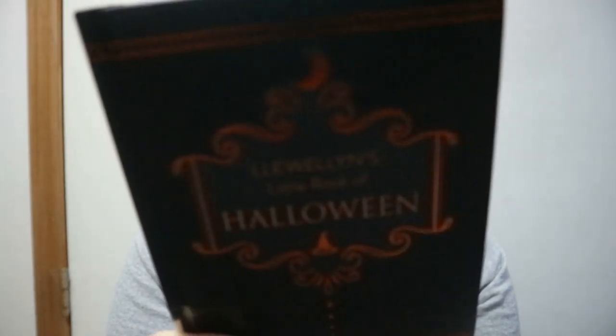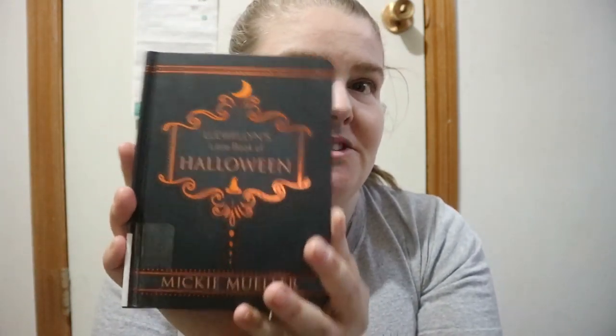Llewellyn's Little Book of Halloween by Mickey Mueller — Llewellyn has done a few of these small books. In this one you get a few sections: Halloween throughout history, creating a haunting atmosphere, celebrate with tricks and treats, folklore traditions customs and spells, and Halloween divination and spirit communication.